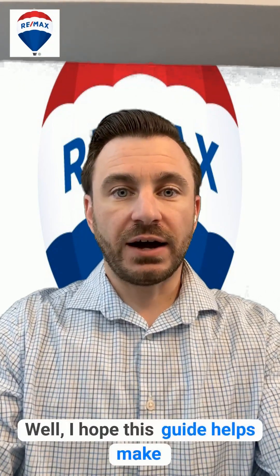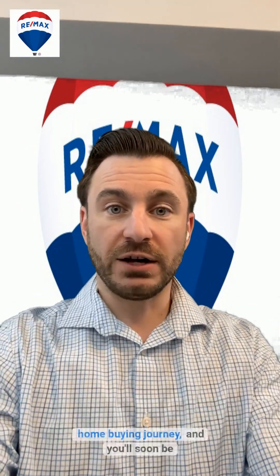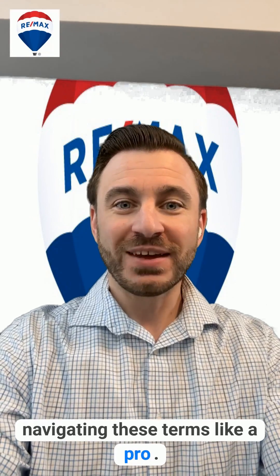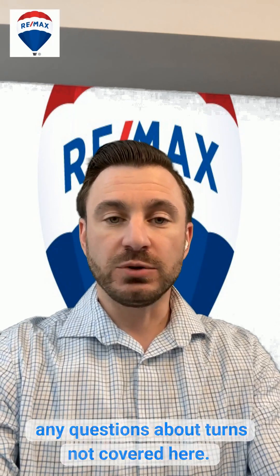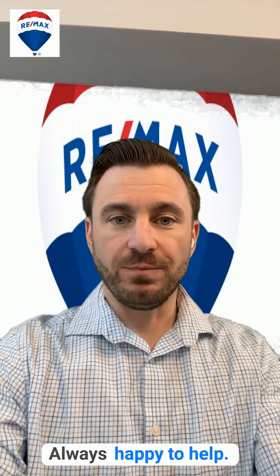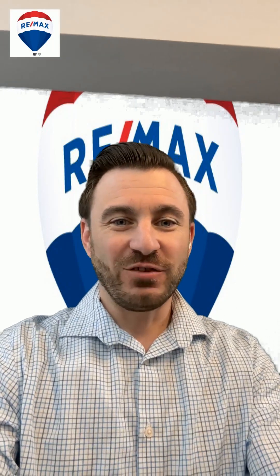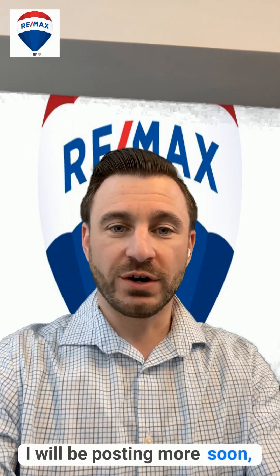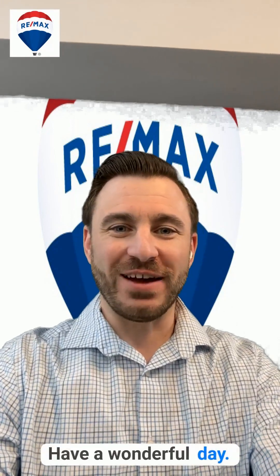I hope this guide helps make the real estate jargon a bit less intimidating. Keep this information handy during your home buying journey and you'll soon be navigating these terms like a pro. If you need more personalized guidance or have any questions about terms not covered here, please call, text, or email me anytime — always happy to help. Your dream home is waiting and we're here to help you find it. If you like this video, please give it a like, subscribe to the channel, and share with others. I appreciate it — have a wonderful day, thank you.